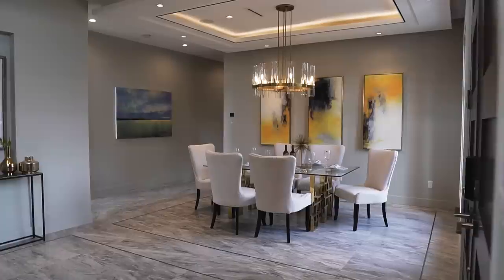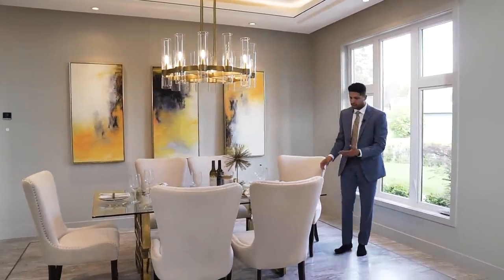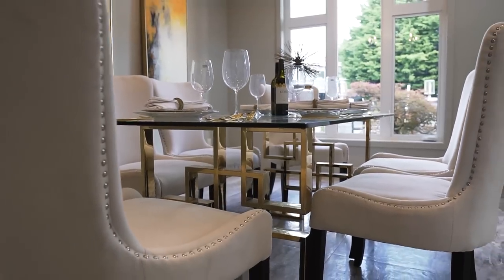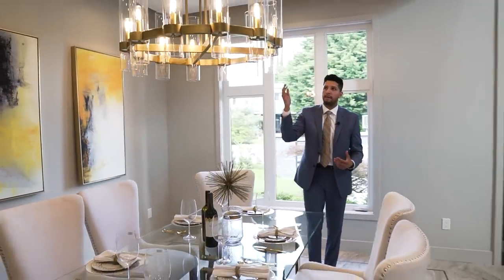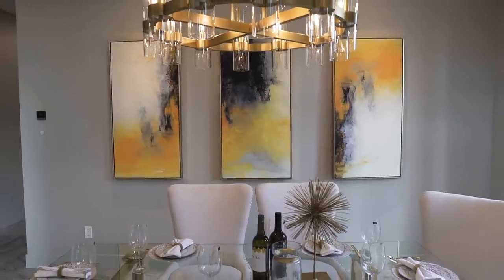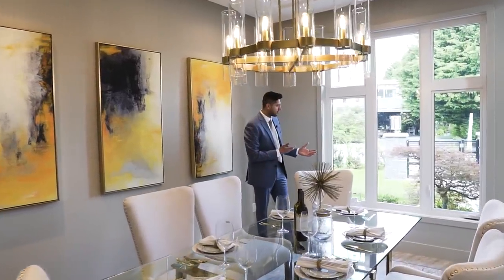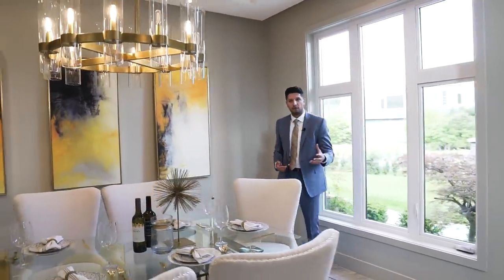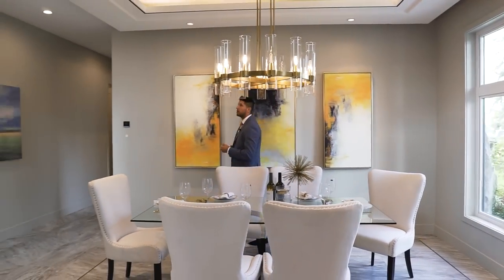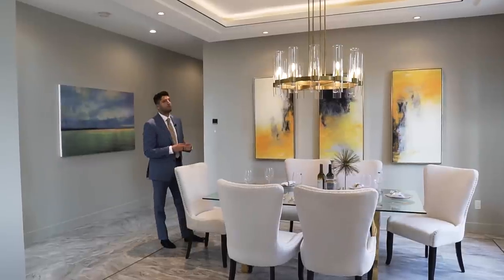Now let's move on into the dining area. There's so much gold everywhere — this table has a geometric design at the bottom with glass on top. A gold light fixture right here, and on this side there's some room to display your art, which they've chosen with a gold element in it. On the front we have casement windows allowing even more light in. Up above there's another nice drop ceiling with built-in speakers and pot lights.